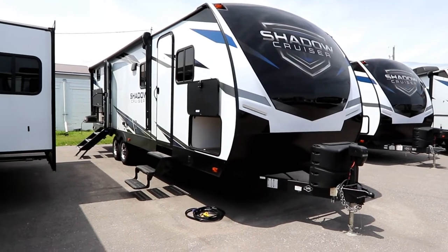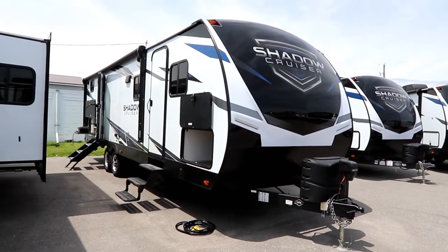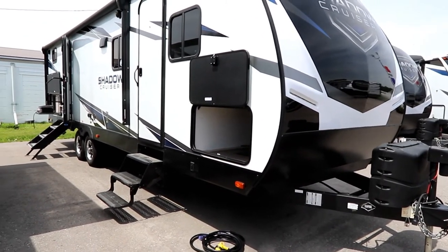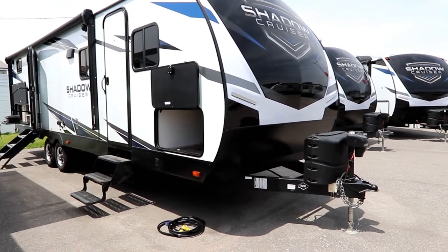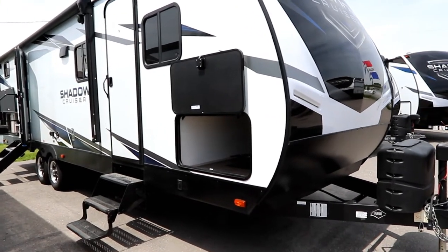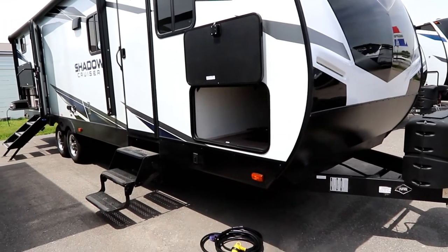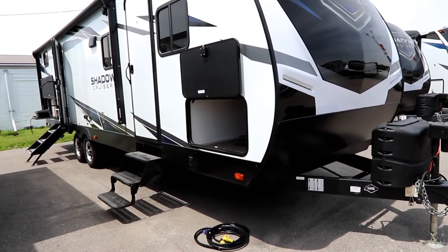Back to the 277 BHS — this is about a 28-foot floor plan with a big single slide and double entry, weighing in at 6,473 pounds, which is very respectable for this size of trailer. This is a five-sided aluminum construction — not aluminum and wood like a lot of manufacturers. Five-sided meaning the front and back walls, side walls, and roof are all aluminum trusses, sitting on a super heavy-duty frame that at 28 feet has three times the number of cross members for structural rigidity.